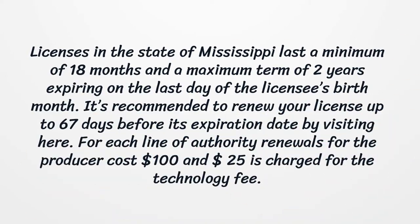Licenses in the state of Mississippi last a minimum of 18 months and a maximum term of 2 years, expiring on the last day of the licensee's birth month. It is recommended to renew your license up to 67 days before its expiration date. For each line of authority, renewals for the producer cost $100, and $25 is charged for the technology fee.